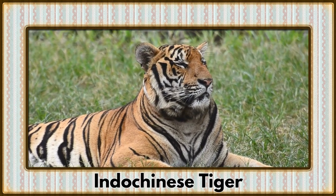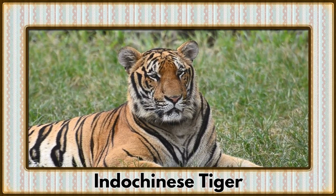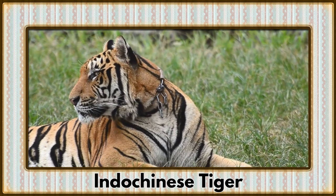Stalking through the dense jungles, it's the Indochinese Tiger. With their striking stripes and stealthy movements, tigers are the largest big cats in the world.